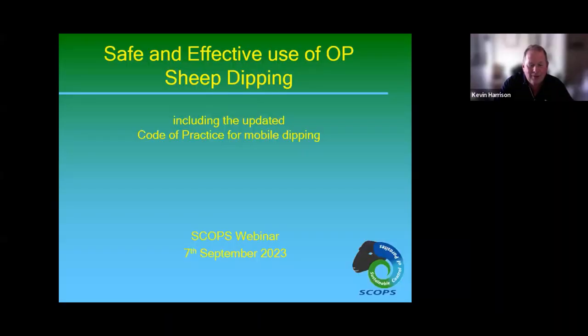Some housekeeping: we have two boxes at the bottom — chat and Q&A. If you have questions for the panelists, we'll pick them up as we go and do most at the end. If you're here to gain AMTRA and ROSA points, please put your number in the chat so Joe can record them, and we'll ask you to put them in again towards the end to confirm you've been here all the way through.